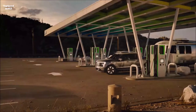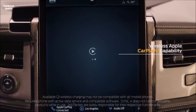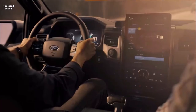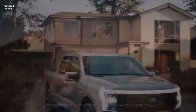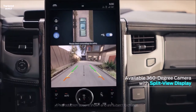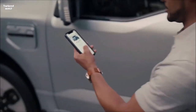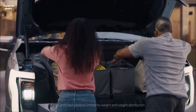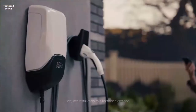All trucks come with a mobile charger that can plug into a standard 240-volt outlet, providing about 13 miles of range per charging hour at 32 amps, or into a regular 120-volt outlet to charge at 3 miles per hour. The new 80-amp home charger — the Ford Charge Station Pro — is the better way to go, adding 30 miles of range per hour and getting the larger extended-range battery from 15 to 100 percent charge in about eight hours.